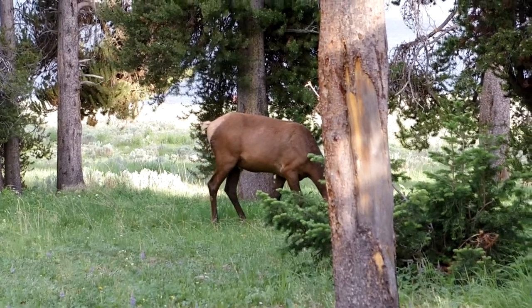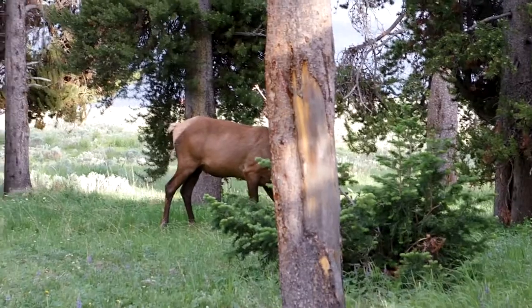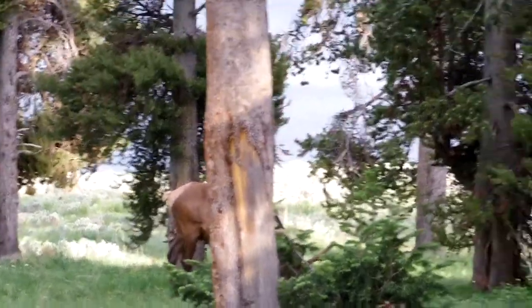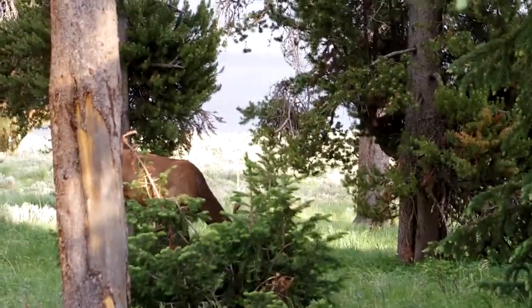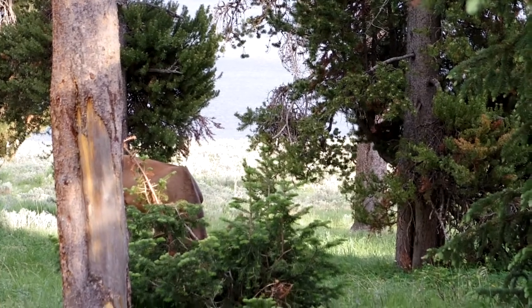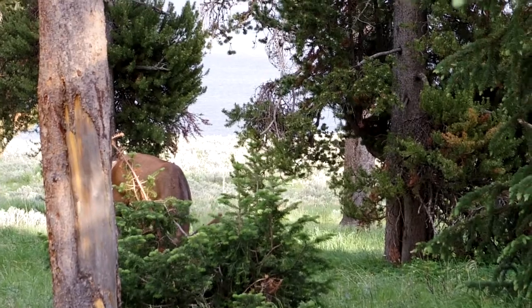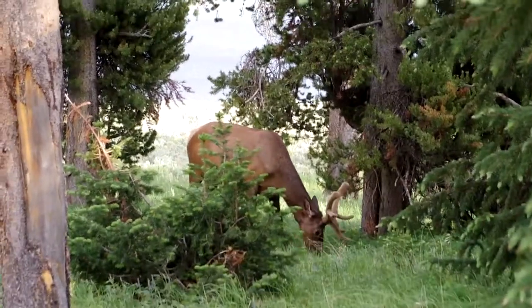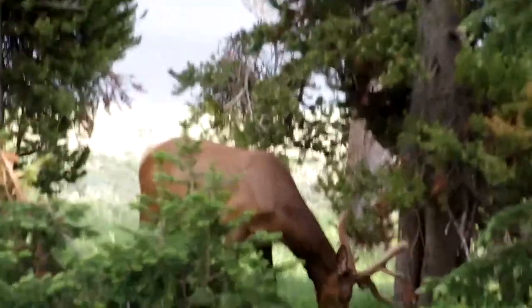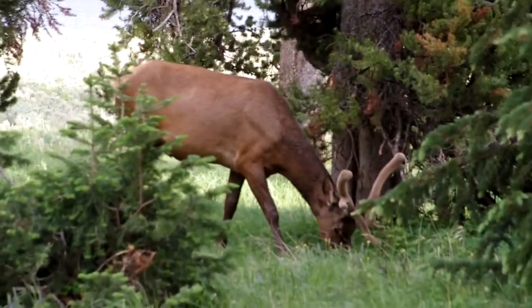Back in camp, there's a group of miscreant juvenile bull elk wandering through campsites, seeing if they can find more than just grass to chew on. They're well known by the campground keepers, who try to keep them from doing too much harm. I think the dog in the campsite next to me did more to keep the elk away from my campsite than did the keepers in the golf cart.